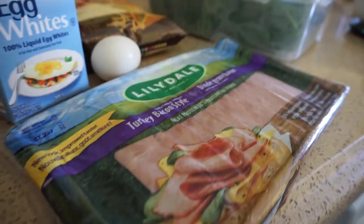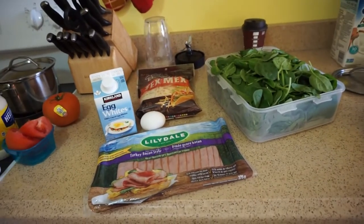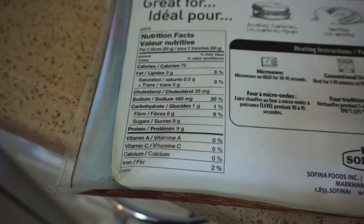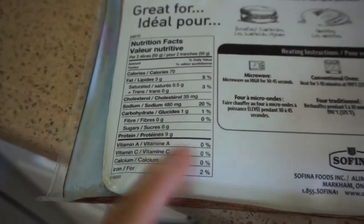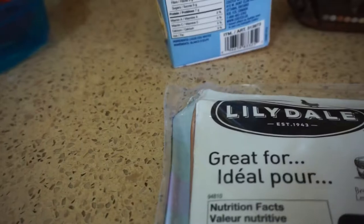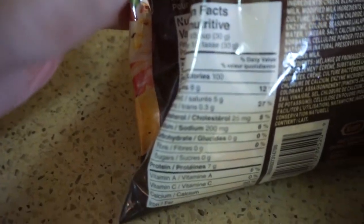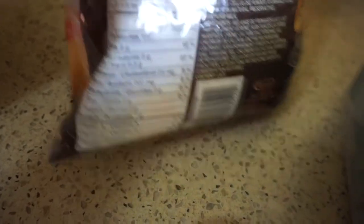We'll get started with breakfast. For breakfast, this is what I usually have — I usually have an omelette. I have turkey bacon: two slices is one gram of carb, three grams of fat, and nine grams of protein. Then egg whites — I have 250 grams of egg whites — and one egg. I have cheese because it's very high in fat. I chose this cheese because there are no carbs in it and it has eight grams of fat per 30 grams.